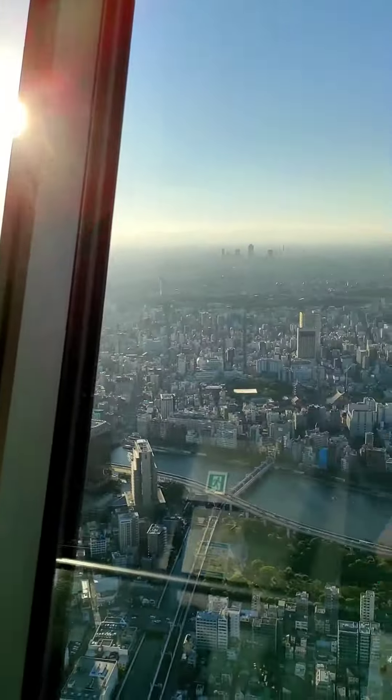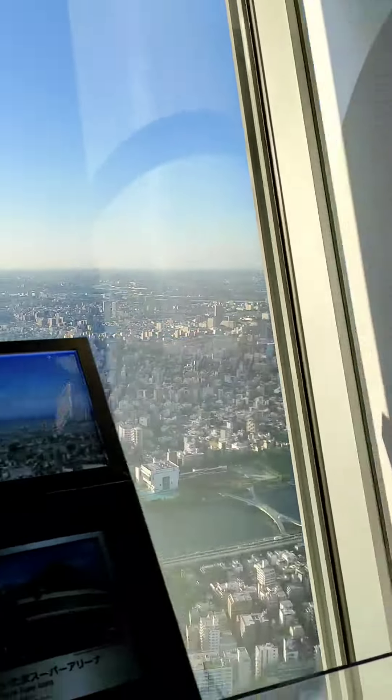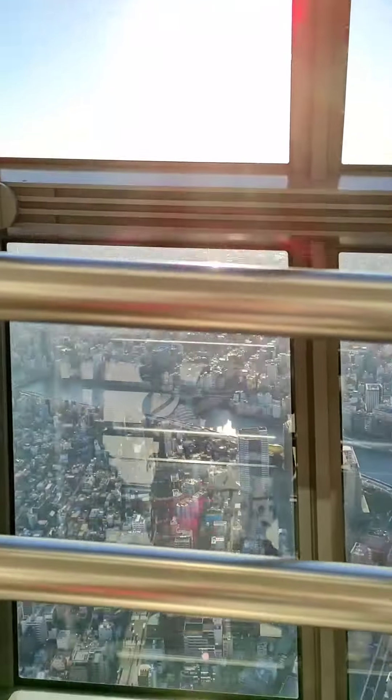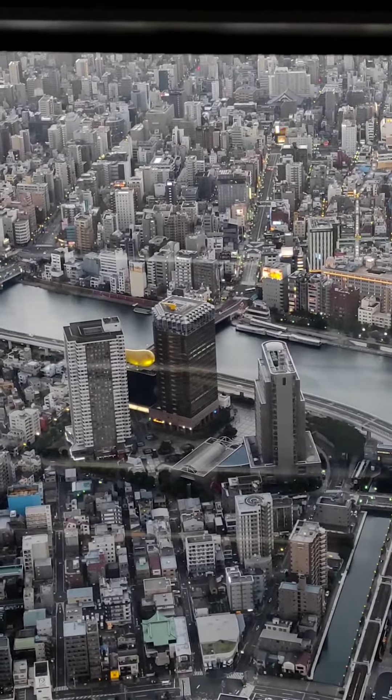With a height of 634 meters — 634 can be read as Musashi, a historic name of the Tokyo region. It is the tallest structure in Japan and the second tallest in the world at the time of its completion. A large shopping complex with an aquarium is located at its base.